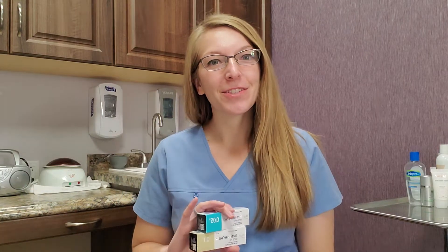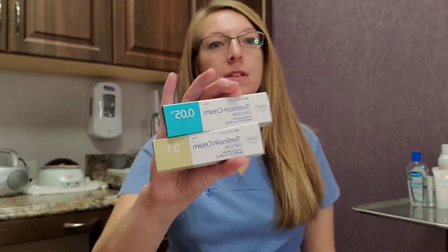Hey guys, I'm esthetician Trish McCarty and today I want to talk about Obagi's Tretinoin and why you may need this in your life. This video is brought to you by my friend Kim who has been asking me what the heck can I do to get rid of these wrinkles between my eyes.